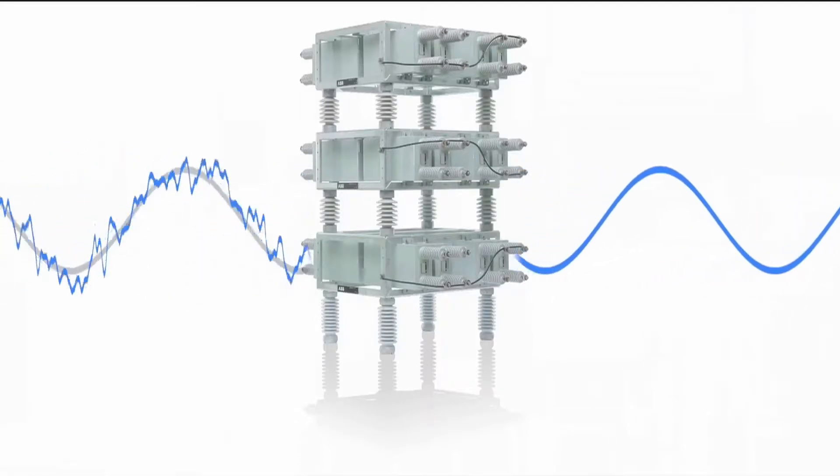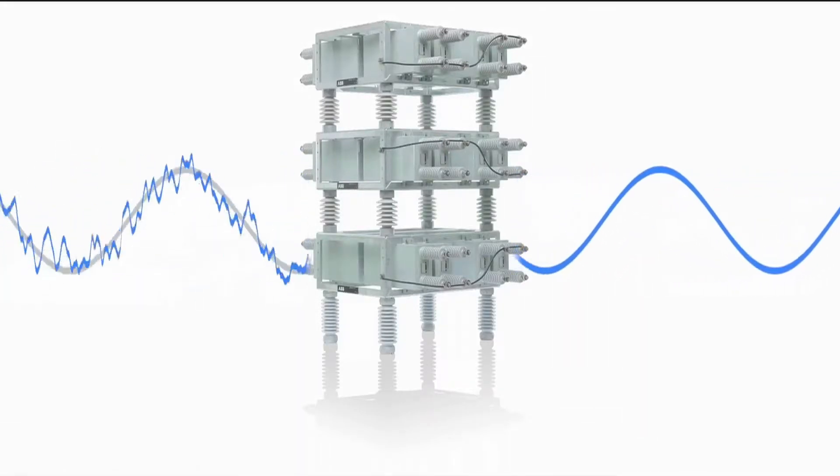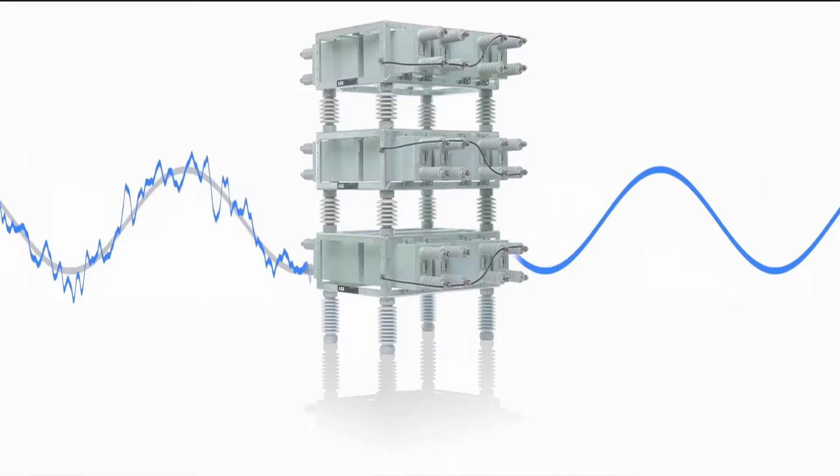With its track record as a leading specialist in power factor correction, ABB was the natural choice for Soha Aluminium. They were given a full turnkey project to provide a complete solution to supply, install, test and commission a harmonic filter system.